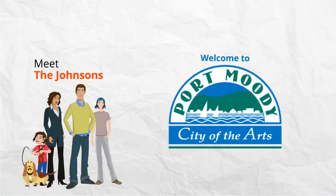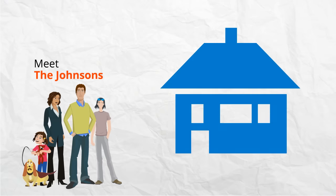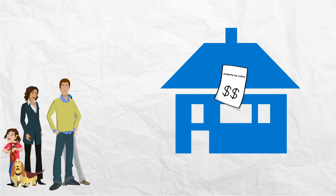Meet the Johnsons. Last year, Michael and Allie bought their first home and have now received a property tax notice. Although they're somewhat familiar with property taxes, they have some questions.